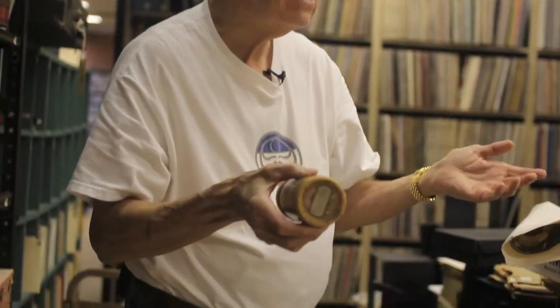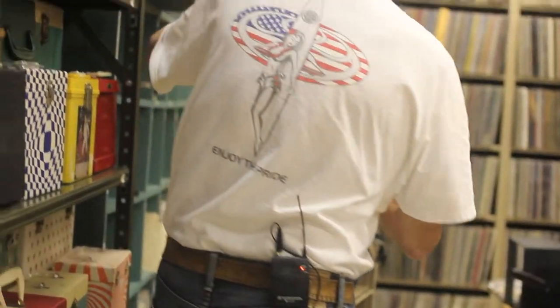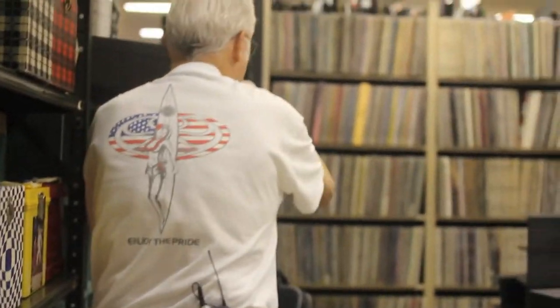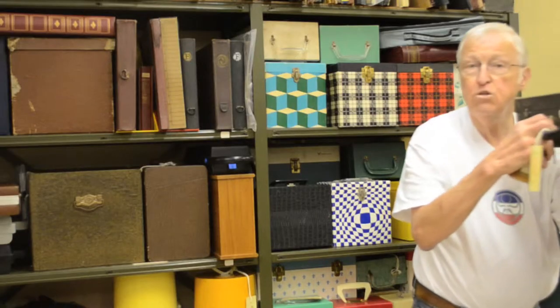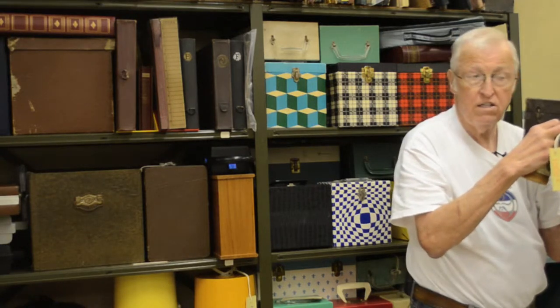But if you were wanting to take these to friends' homes, you could carry them in a sack, in a bag of some type, in a box, or you could also carry them in a suitcase that was meant for carrying cylinder recordings.